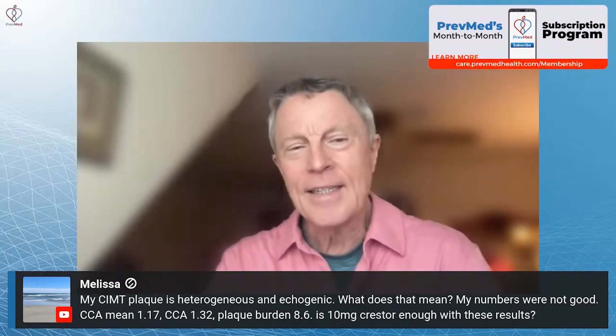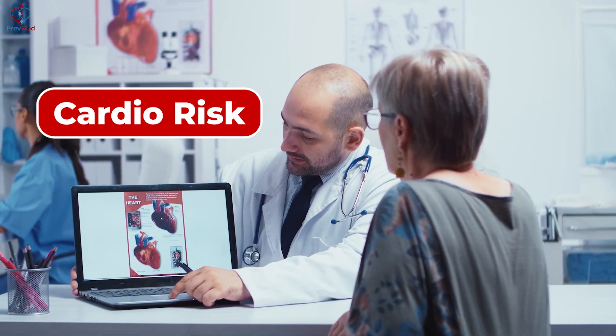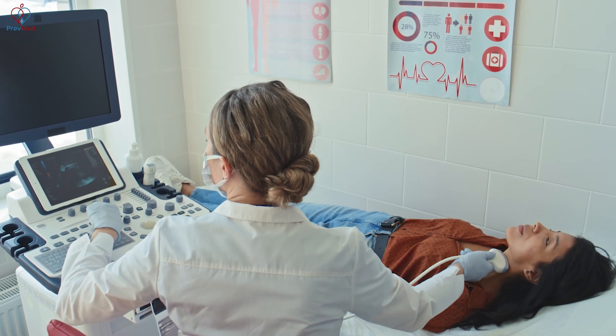Melissa asks: my CIMT plaque is heterogeneous and echogenic — what does that mean? My numbers are not good: CCA (common carotid artery) 1.17, CCA 1.32, plaque burden. I'd have to see your specific numbers, but the numbers you're quoting look like they came from CardioRisk, which has about the best quality control for CIMT activities — that's a major advantage.